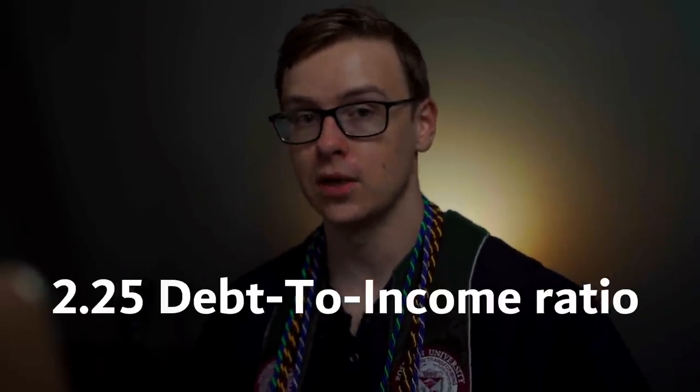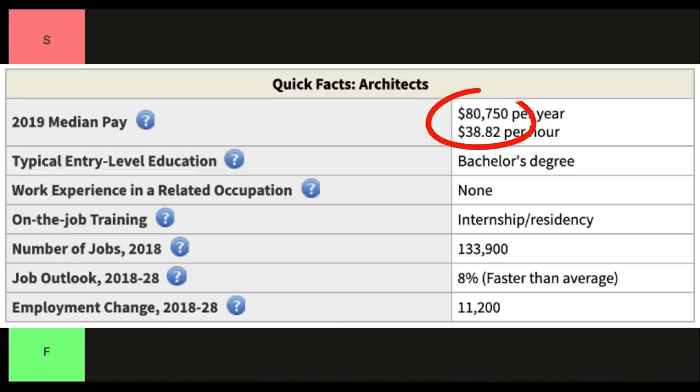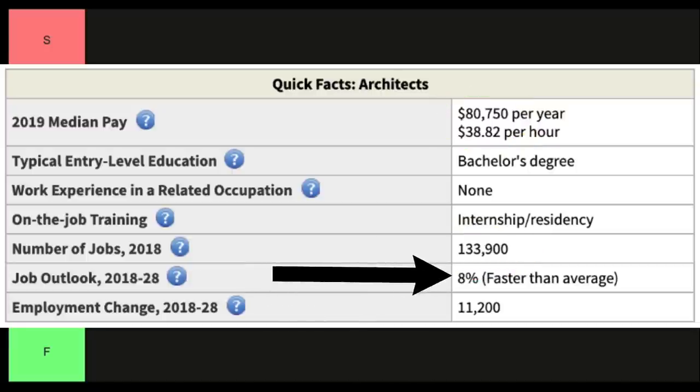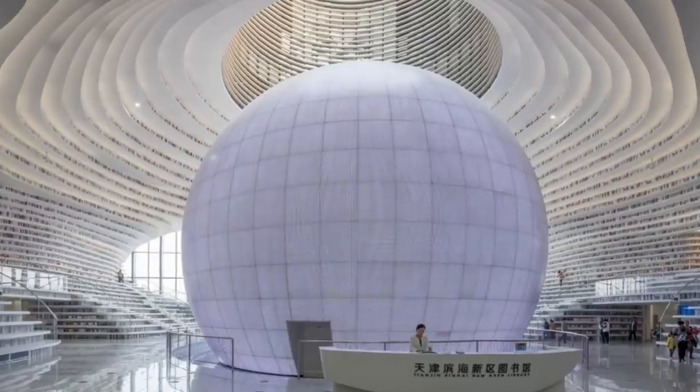Let's jump right in with number one on the list: architect. These are the people that design buildings, and the debt-to-income ratio is going to be somewhere around 2.25 to 1. Now the debt-to-income ratio data I collected is probably higher than the actual reality, just because there's not a lot of accurate data out there, but when you compare them to each other they're probably pretty accurate. Architects make around $80,000 a year; there are 133,000 jobs available and it's growing at 8%, which is faster than average. For a doctorate you're probably going to make around 25% more, bumping you into the six-figure range. This one isn't too bad but it's also not that great — I'm going to put this one into C tier. C for cool but pretty tough to break into.